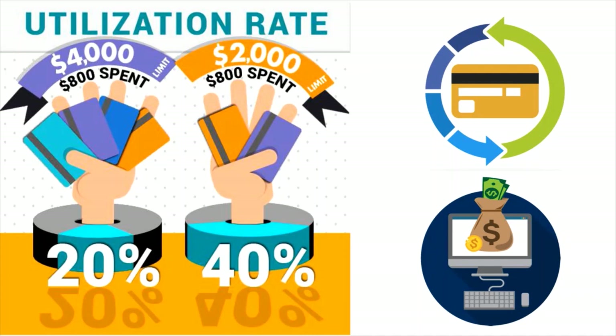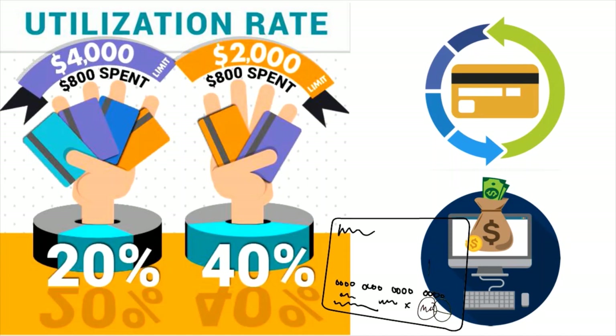After payment history, lenders such as PenFed look at your credit utilization ratio — how much you are spending compared to the total of your credit card limits. Your credit utilization ratio makes up 30% of your FICO credit score, while payment history accounts for 35%, so this is actually very, very important.